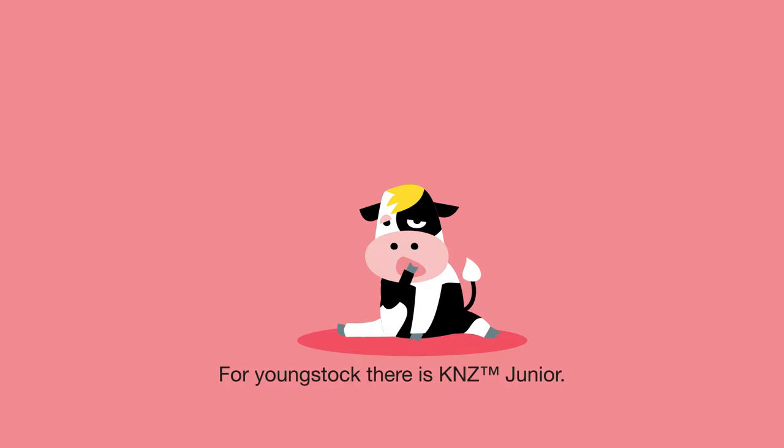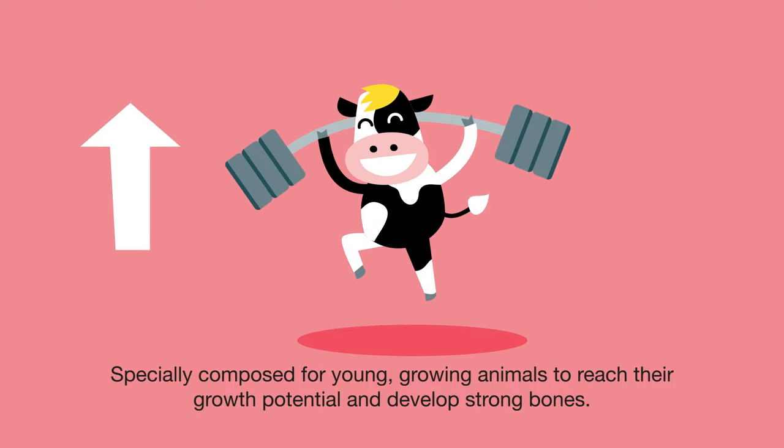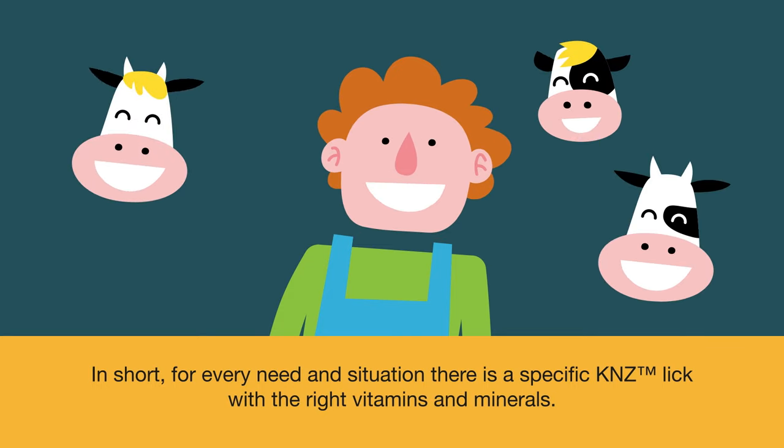For young stock, there is KNZ junior, specially composed for young, growing animals to reach their growth potential and develop strong bones. In short, for every need and situation there is a specific KNZ lick with the right vitamins and minerals.